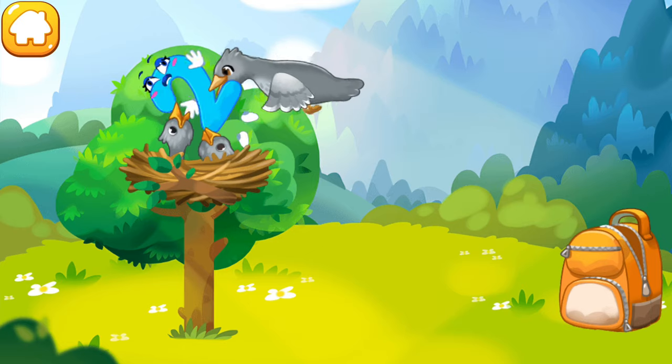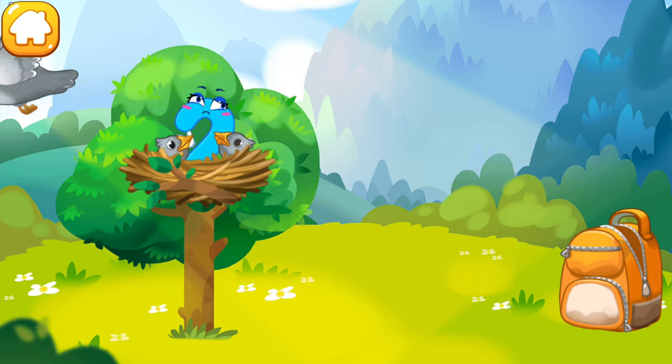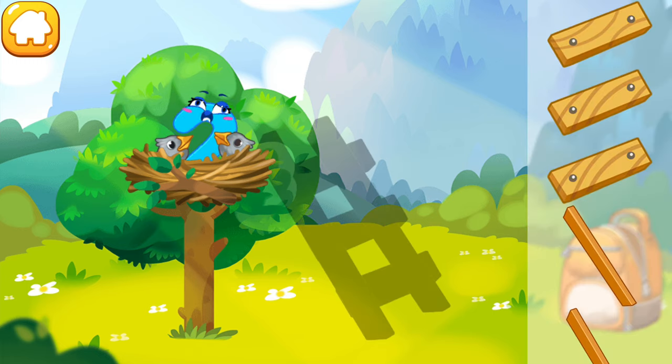The number two was caught by a bird and carried to its nest. Collect the stairs so that the number two can descend to the ground. Collect the stairs from the carts.